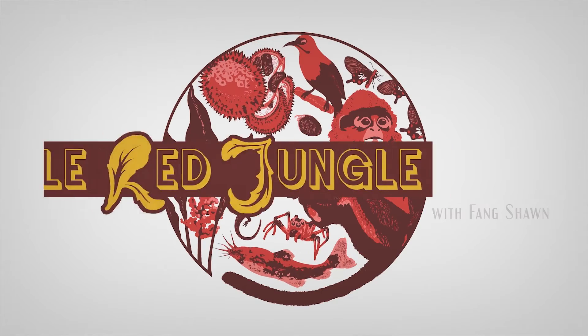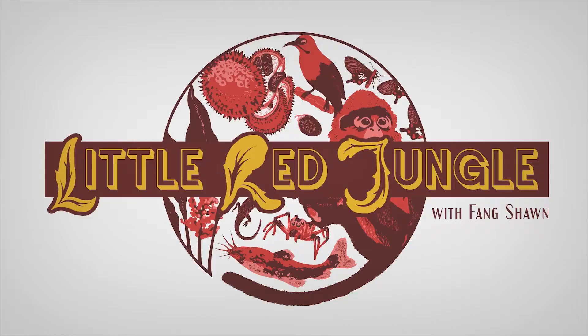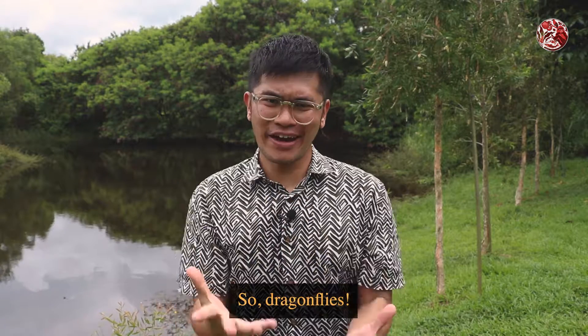Look! Now you have so many plants and animals! Hello! So, dragonflies.